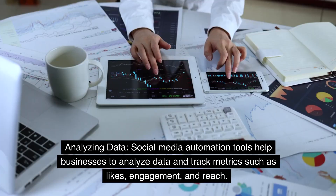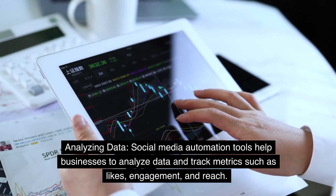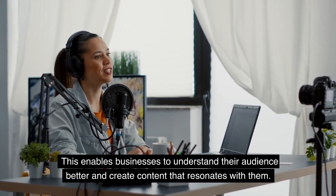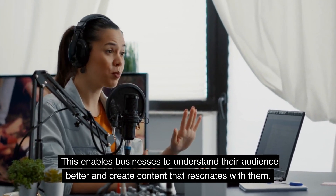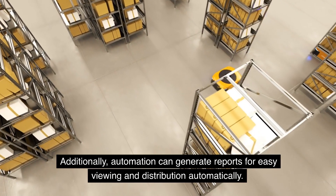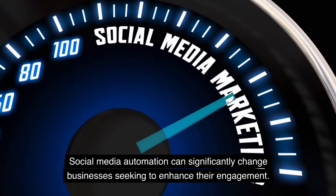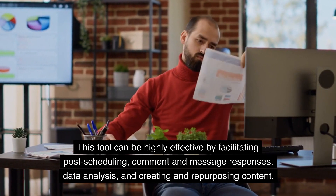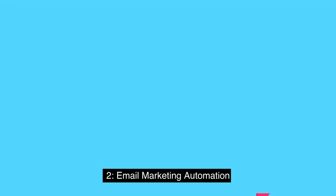Social media automation tools also help businesses analyze data and track metrics such as likes, engagement, and reach. This enables businesses to understand their audience better and create content that resonates with them. Additionally, automation can generate reports for easy viewing and distribution automatically. Social media automation can significantly change businesses seeking to enhance their engagement by facilitating post-scheduling, comment and message responses, data analysis, and creating and repurposing content.